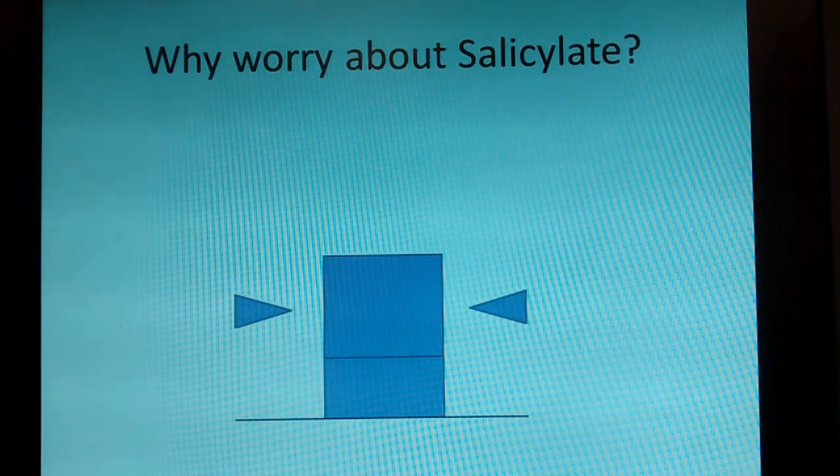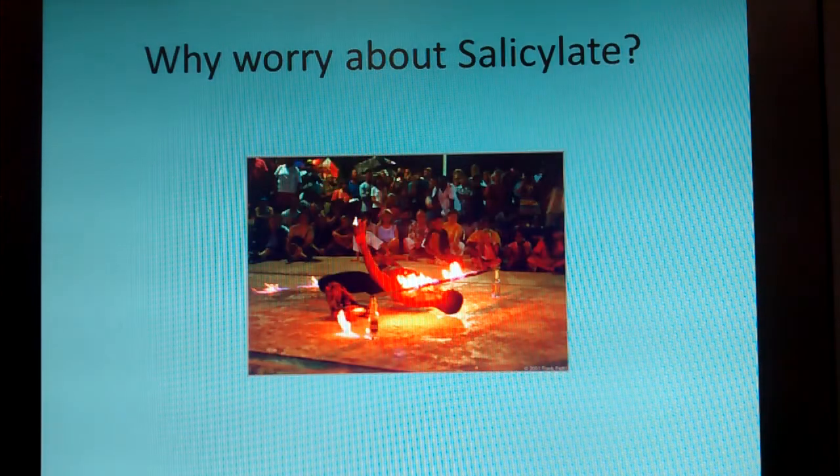Once you're above that bar, you start having inflammation rather than not. You have inflammation in the lungs causing asthma, inflammation in the neck and head causing headaches, inflammation in the stomach causing stomach pains. You're suddenly stuck playing a horrible game of limbo and you cannot handle it.